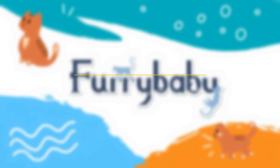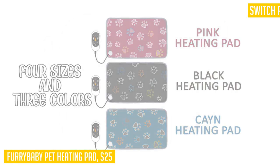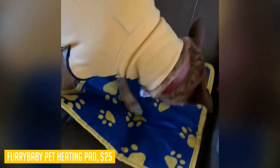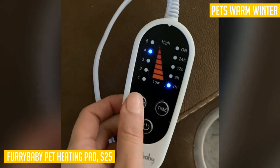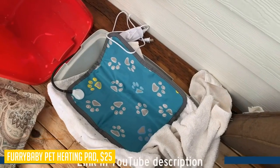Introducing the Furry Baby Pet Heating Pad, the perfect solution to keep your furry friends warm and cozy during the winter season. With its smart switch features, you can customize the heating pad to suit your pet's needs with 5 timer levels and 5 adjustable temperature settings — no more cold nights for your pets. We understand the safety concerns when it comes to electrical products and pets, which is why our pet heating pad comes with a chew-resistant steel cord, providing wire protection and preventing any potential hazards.